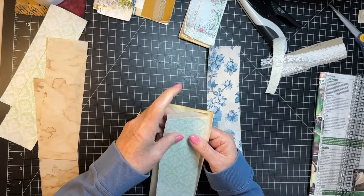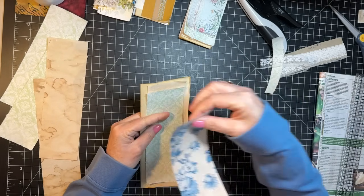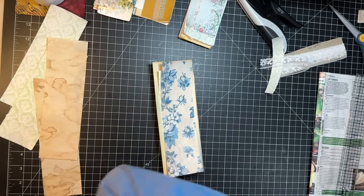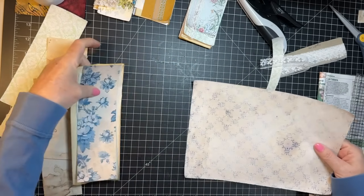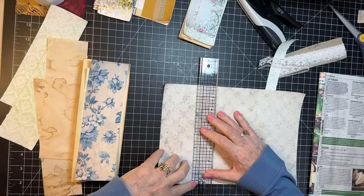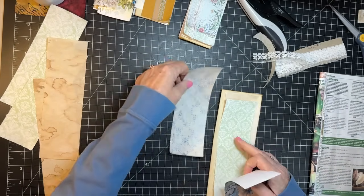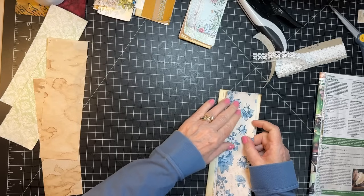Do I need another piece? I kind of feel like I do. Do I have a blue one? Yes — let's tear this and use this too. Two and a half. So fun thing to use scraps for, for sure. I'm obviously using ones that I'm ripping, but you could use scraps too.